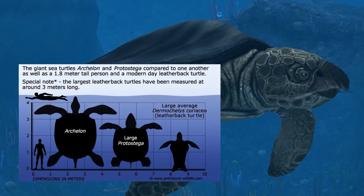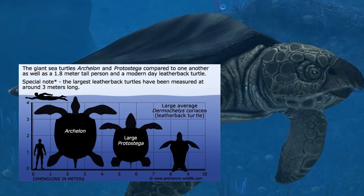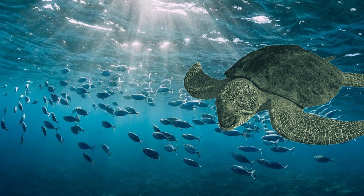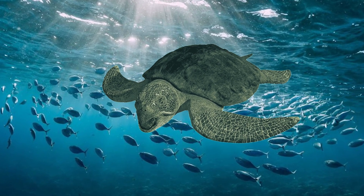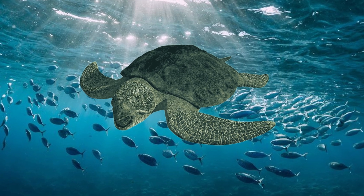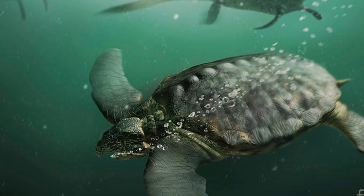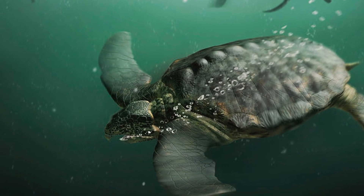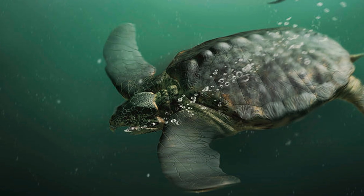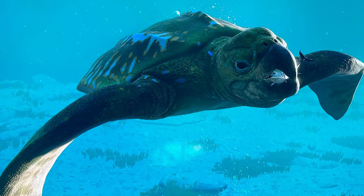Species like Protostega, a close relative, occupied a similar ecological niche. Though they were smaller at around 10 feet long, they might have been faster swimmers, better suited to exploiting certain food sources before Archelon could reach them. The struggle for food in the Cretaceous seas was constant, and Archelon's slow but enduring swimming style allowed it to forage over long distances — a key adaptation for surviving in a fiercely competitive ecosystem.